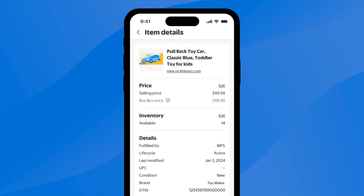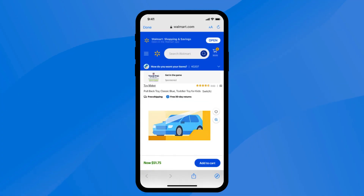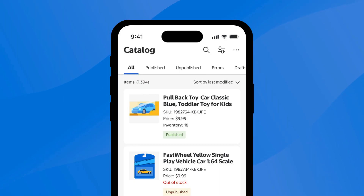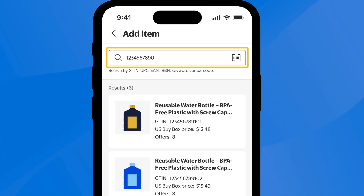Once you find your item, you can make changes to your item's price, as well as your item's inventory availability at your fulfillment center. If you want to see what your product listing looks like to customers, simply tap view on walmart.com to preview your listing. Want to add new items to your catalog? You can quickly and conveniently add items by scanning an item's barcode or searching for an item based on its product ID.